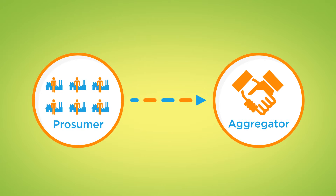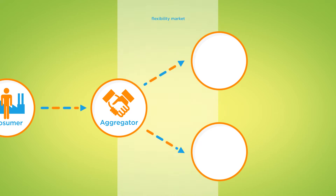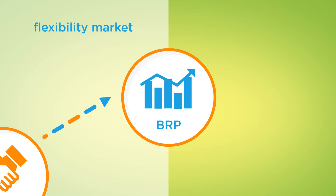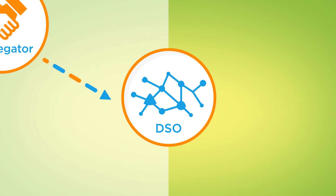And there is a market for it. The aggregator offers the flexibility as a service on a separate flexibility market — to a balanced responsible party to balance supply and demand of energy, or to a distribution system operator to reduce peaks in the grid.